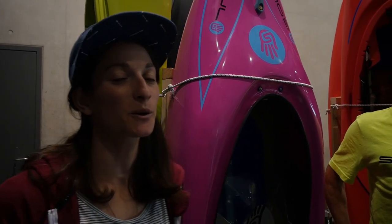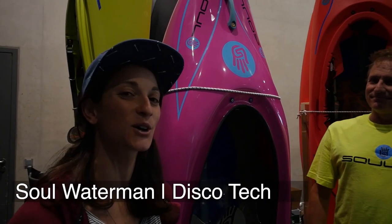All right guys, I'm back at Paddle Expo 2019. Welcome to the wonderful world of whitewater. We're here with Corin Addison of Sol Kayaks and he's going to introduce us to the new Disco Tech.